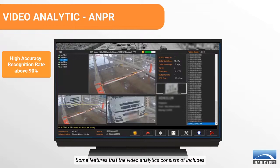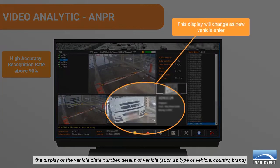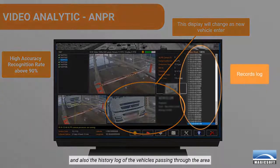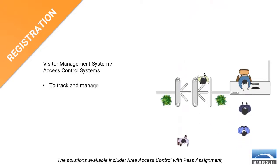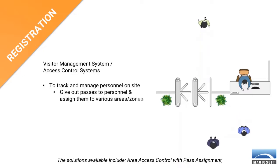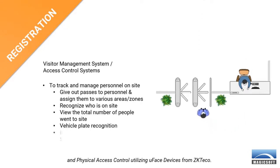Some features that the video analytics consists of include the display of the vehicle plate number, details of the vehicle such as type of vehicle, country, brand, and also the history log of vehicles passing through the area. Kali's Visitor Management System, otherwise known as VMS, can be applied to any facility to raise its security standard. The solutions available include area access control with pass assignment, facility population tracking, automated vehicle plate recognition, and physical access control utilizing U-Face devices from Zacteco.